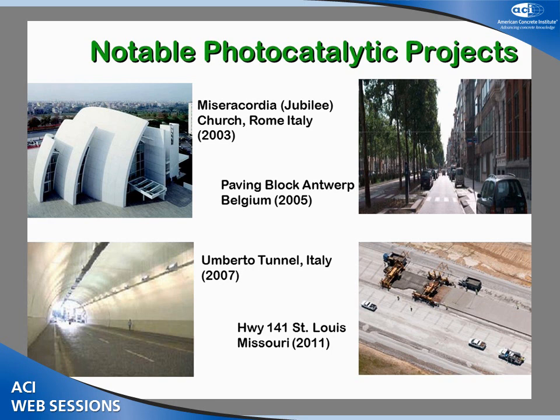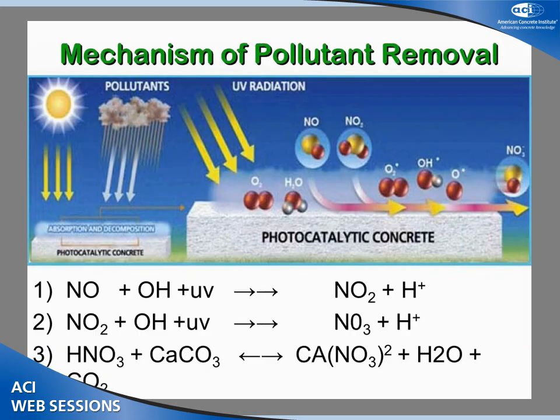To give some examples: the church in the top left of your screen was built more than 10 years ago — its main focus was the self-cleaning aspect in Italy, and it's showing up very beautifully. The top right shows a street in Belgium with interlocking paving blocks where good field results are being demonstrated. It can even be used in a tunnel, as shown in the bottom left photo, with artificial light as long as some UV comes from that light. And a more recent trial in Missouri is part of a two-lift concrete pavement project, just getting started on monitoring.